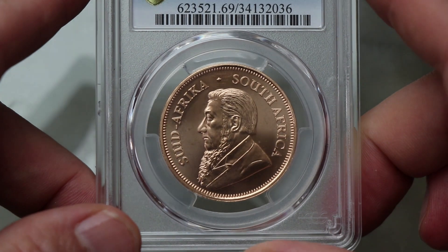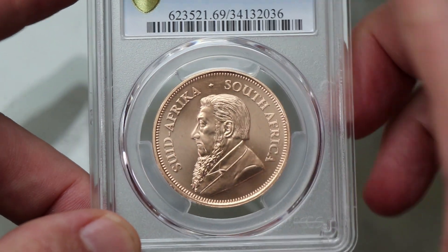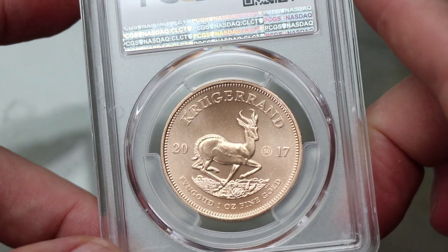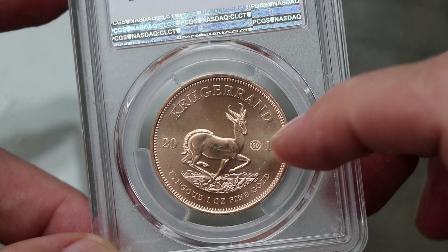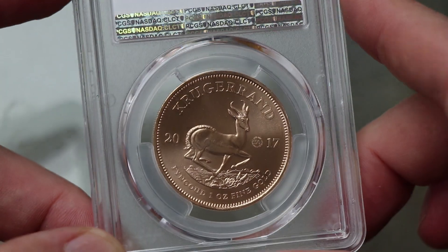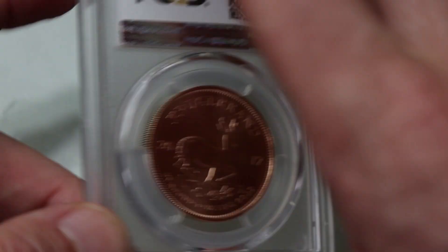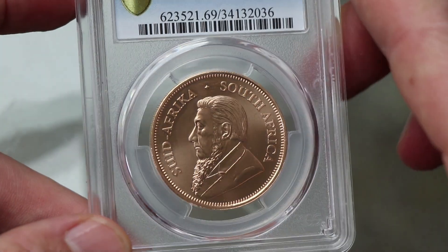Here's another one from 2000. And here is a full Krugerrand 2017, and this one has the 50-year mint mark. The first year the Krugerrand was struck was 1967, so they made a 50th anniversary piece in 2017. It was struck with a limited mintage of 100,000 pieces, so that one has a little bit more value.